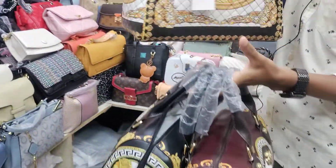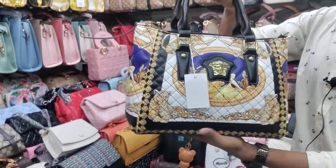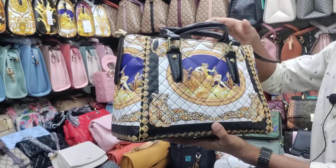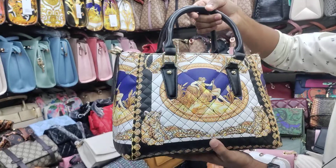This is just one piece of design, and it is multi-colourable. If you want to see the price, you can check the price.